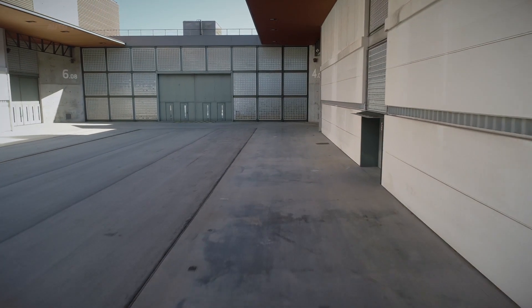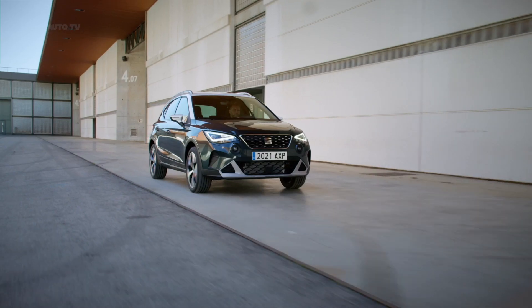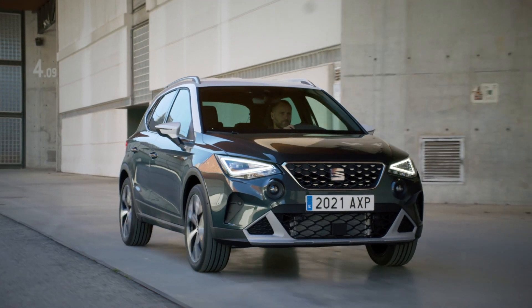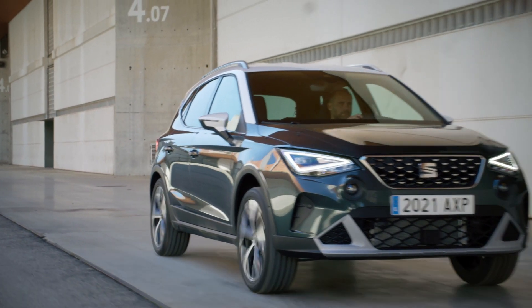Since its introduction in 2017, the Seat Arona has been a success, selling more than 350,000 vehicles and establishing itself as a key pillar of the brand's range. Now the new Seat Arona is ready to continue the success of this model.